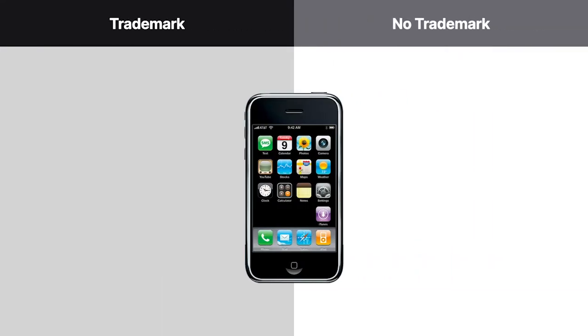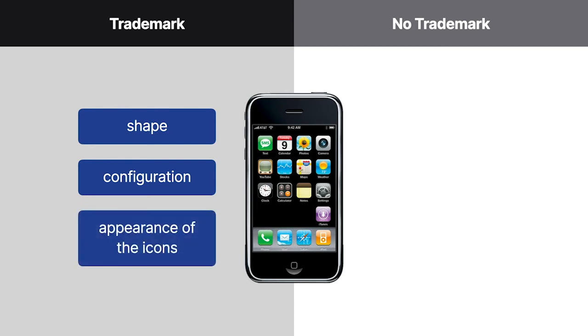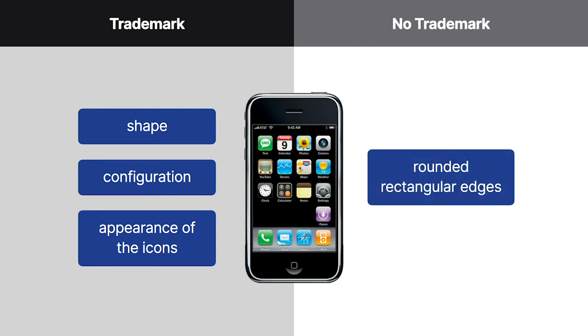Apple manufactured smartphones and trademarked certain elements of its phone's Trade Dress. For example, Apple trademarked the shape, configuration, and appearance of the icons on its phones. Apple didn't trademark other elements of its phone's Trade Dress, such as its phone's rounded rectangular edges.